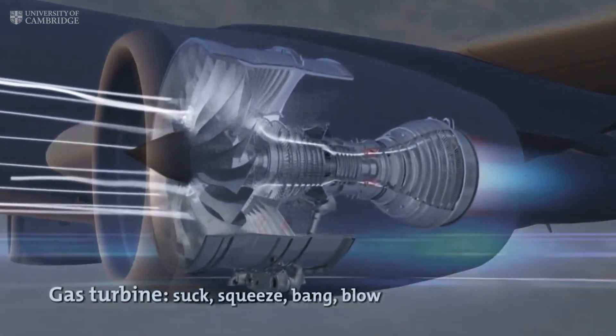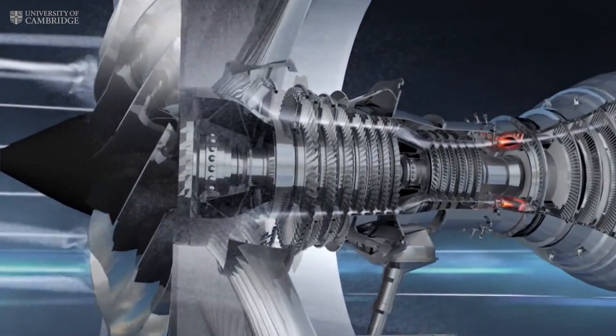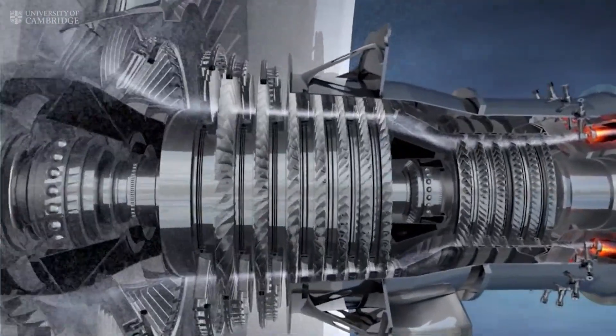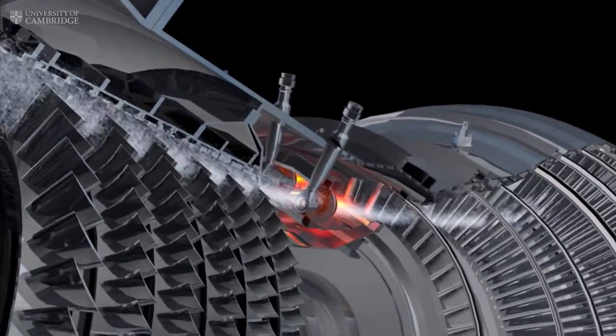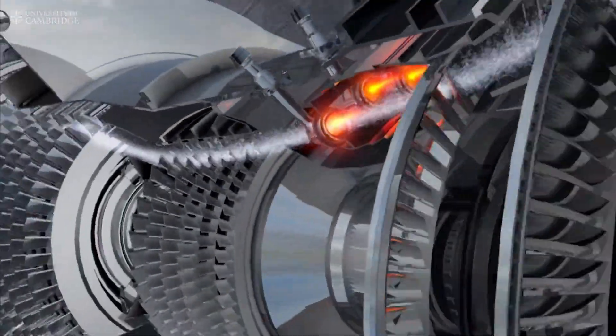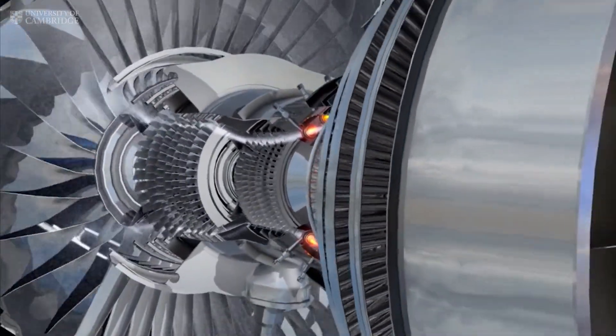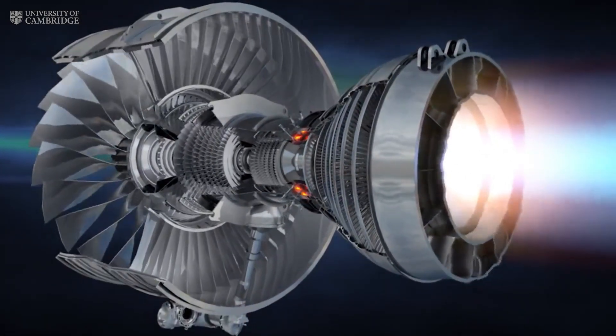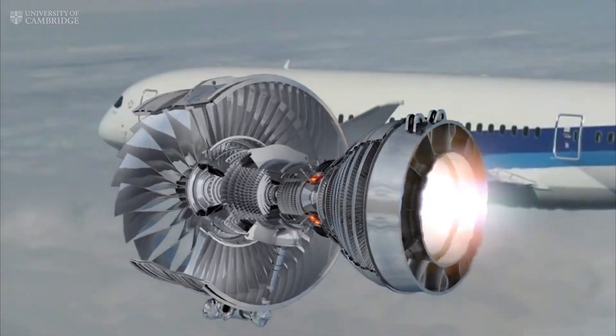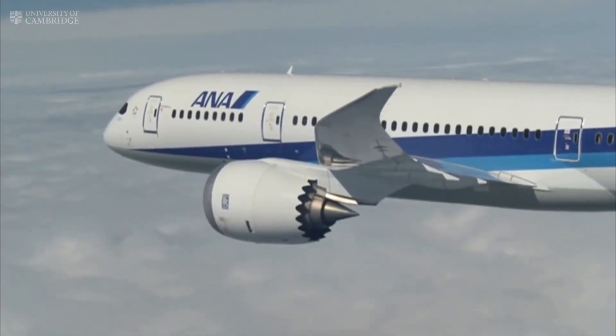When you board a plane, what you see are the huge fan blades at the front of the engine. But behind these, the compressor squeezes the cold air to a 20th of its volume and over 600 degrees centigrade. Then the fuel burns and that raises the temperature even higher to 1800 degrees just as the gas enters the turbines. The turbine extracts the energy to drive the plane.